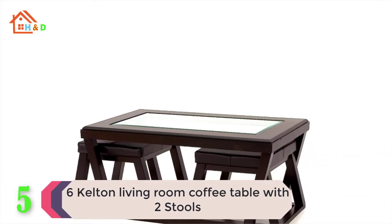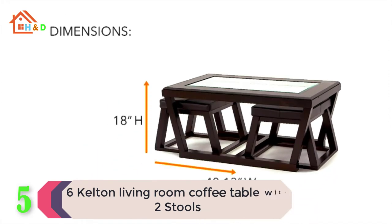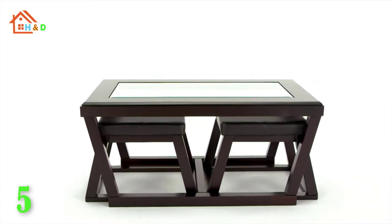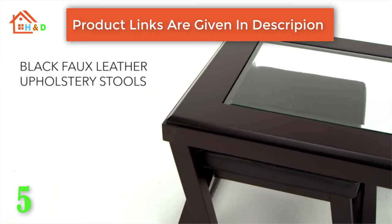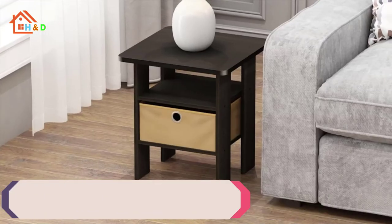At number 5, the best Kelton living room coffee table with two stools. This stunning set includes a glass-topped coffee table and two upholstered ottomans that nest beneath the table in chic fashion. The coffee table and ottomans are crafted from wood and man-made wood. The table is topped with beveled glass and ottomans are upholstered in black faux leather.